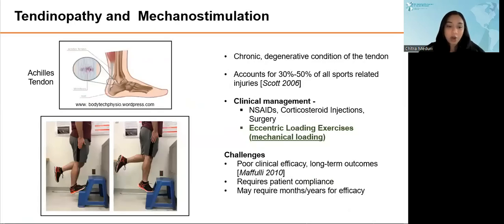Tendon injuries are very common and may be acute or chronic. Acute injuries are a result of a singular high-loading event resulting in either partial or complete rupture, whereas chronic tendon injuries are an accumulation of microtrauma over time. There are multiple risk factors for chronic injuries, including age, activity levels, and other health conditions. However, mechanical overuse is very often implicated as the main pathological stimulus of chronic tendon injuries.